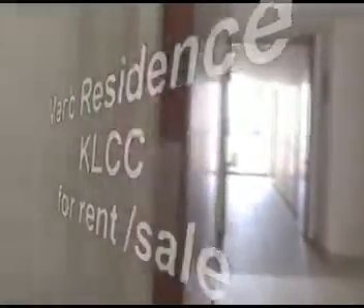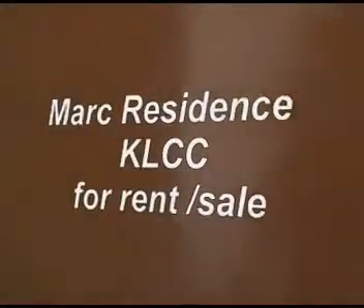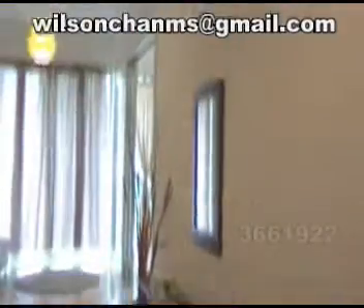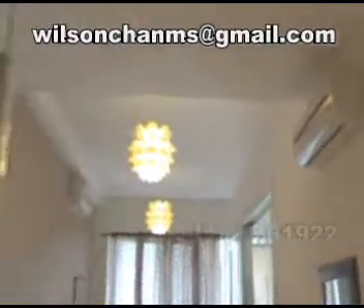This is a unit at Mark Residence, a one room unit for rental or sale. 636 square feet with built-in kitchen cabinet, cooker, air conditioner, and yard area.